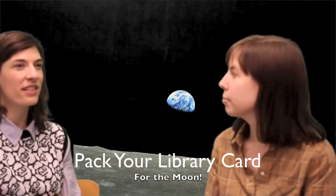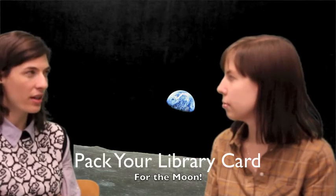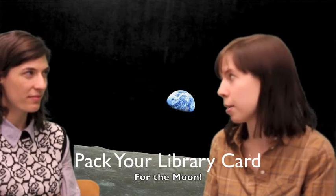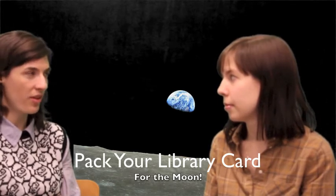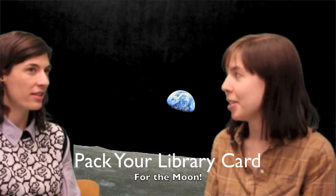So the Info Commons — is that just something I can hang out and work on my computer? You can hang out and work on your computer, but if you have a library card, you can also work on our computers. So I don't need a library card to work on my own computer — I can just come to the library and stay quietly. Yes, you can.